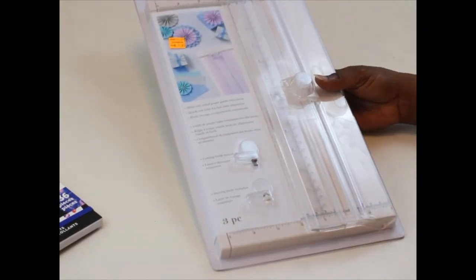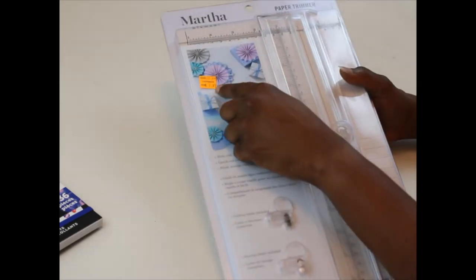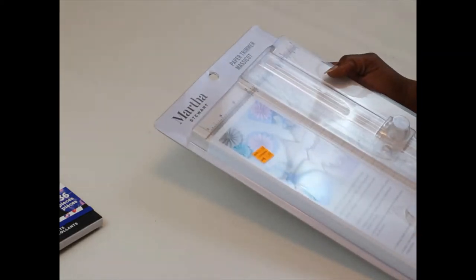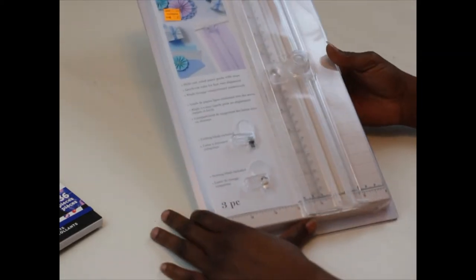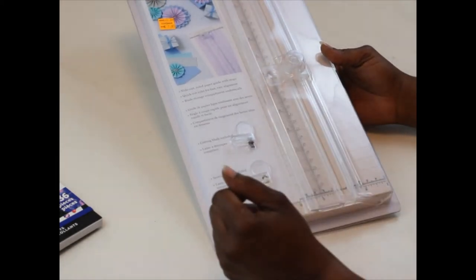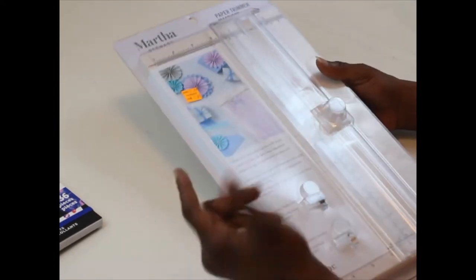I could not pass it up for $7.97. And it's from your girl Martha Stewart — a paper trimmer. I've never used one in my life, but that's okay. It's going to be used for something. I'm going to do something with it. I haven't figured that part out yet, so that's that.